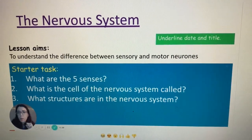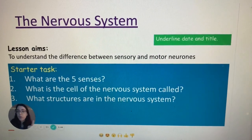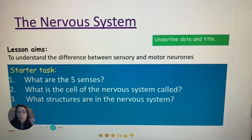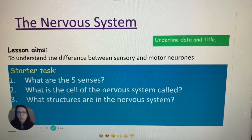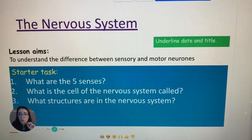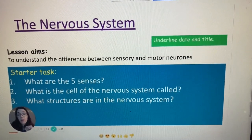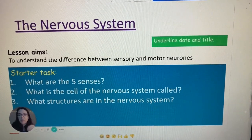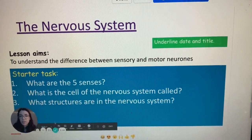See what you already know. I want you to try to remember what the five senses are — not necessarily where in the body you're getting those senses from, but exactly what the five senses are. As a little extension, write the sense organ — what is the organ responsible for those senses? Question number two: what is the cell of the nervous system called? You might remember from our live lesson a couple of days ago. And then number three: what structures are in the nervous system? What do you already know — what are those organs called? Pause the video and just answer those questions now.